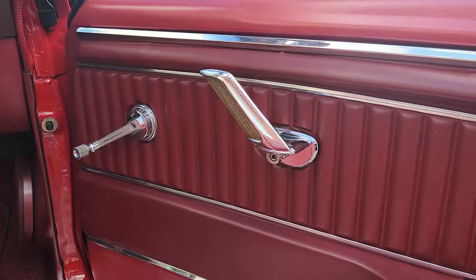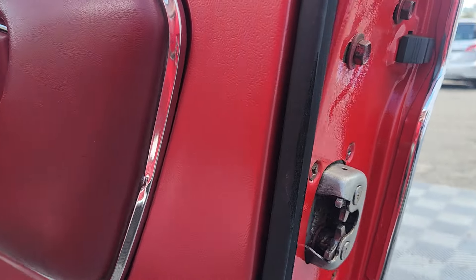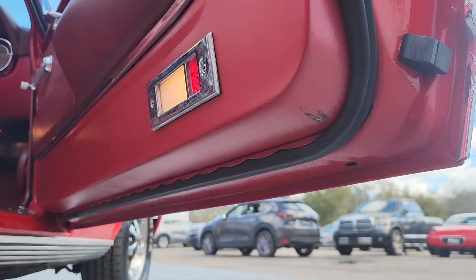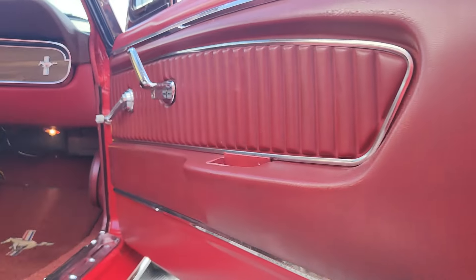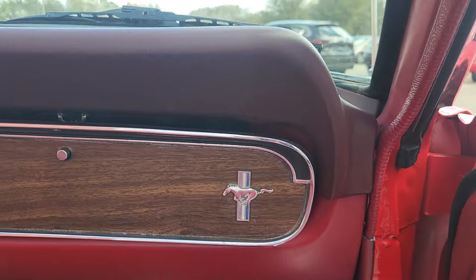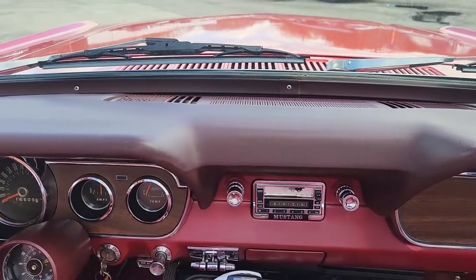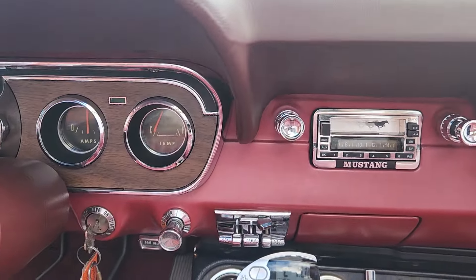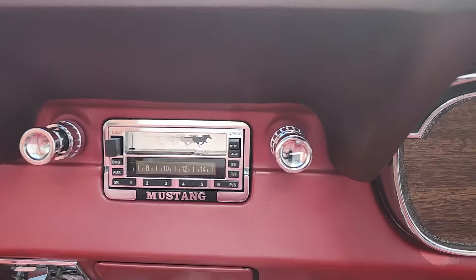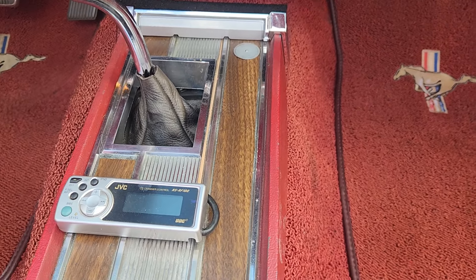Courtesy lights work. Nice solid car. This car was originally candy apple red. Rally pack works — the clock and the tachometer. You can also see a digital radio here with the JVC CD changer in the trunk.